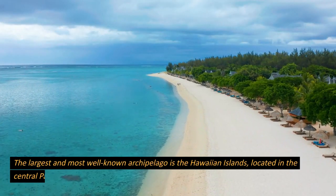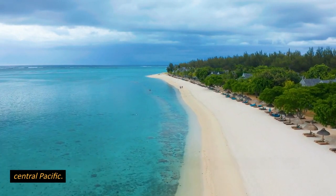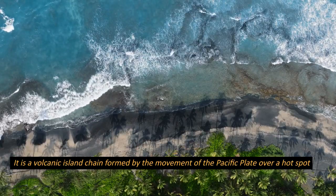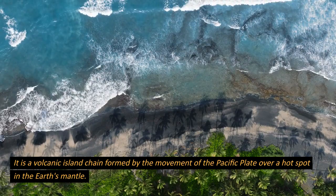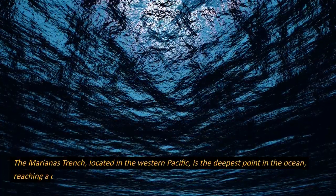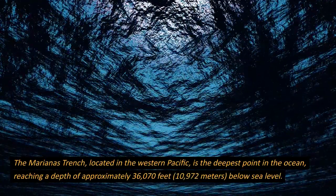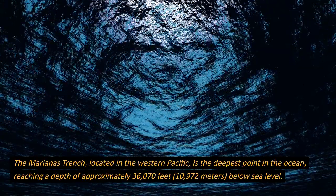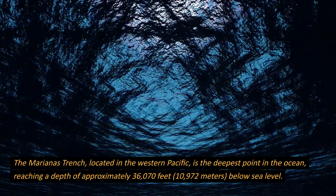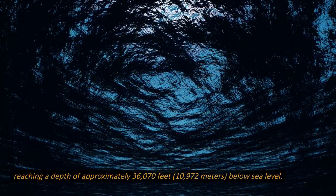The largest and most well-known archipelago is the Hawaiian Islands, located in the central Pacific. It is a volcanic island chain formed by the movement of the Pacific Plate over a hot spot in the Earth's mantle. The Marianas Trench, located in the western Pacific, is the deepest point in the ocean, reaching a depth of approximately 36,070 feet below sea level.